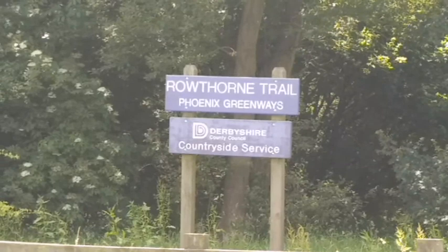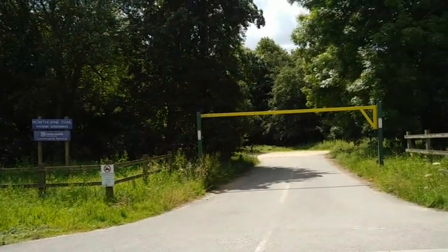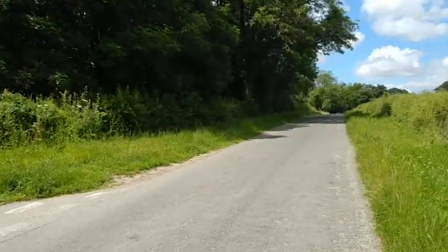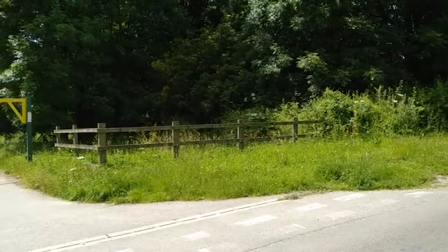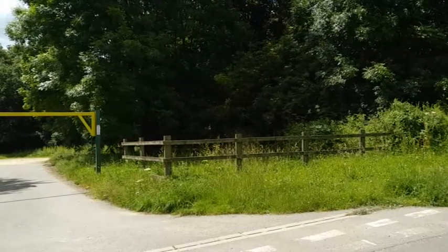Now there's not much left of it, but there are some things left, so let's take a look. The first thing we need to look at here is a car park — this is the Rowthorne Trail, Phoenix Greenways, and this is now a public car park. But it is at the site of what used to be the old Rowthorne station. This road was actually over the end of a tunnel, and here in the trees was a tunnel mouth where the railway track came out. And then there was a platform — a single platform because it was a single line at this point — which was Rowthorne and Hardwick station.